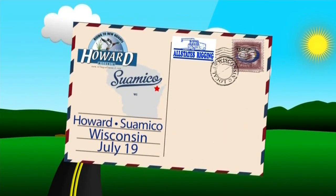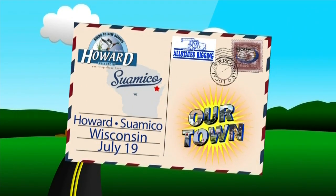This week it is Our Town, Howard, Suamico. We have talked a lot about the natural resources that make Suamico a great place to visit, and that is the backbone of the curriculum at Tender Hearts Learning Center. Get ready for some cute — Dina visited this family-owned facility.